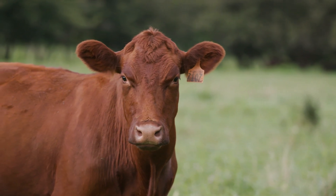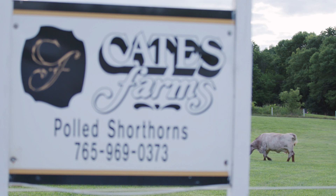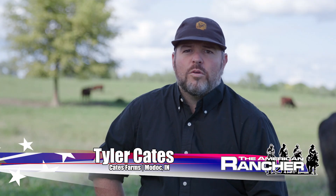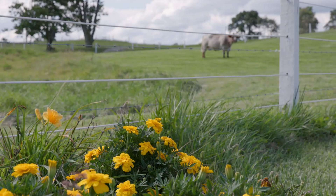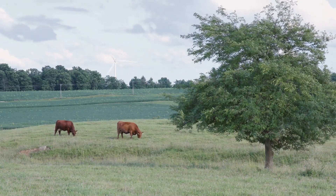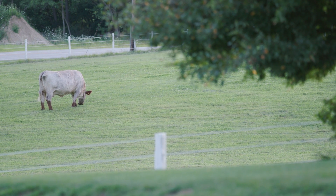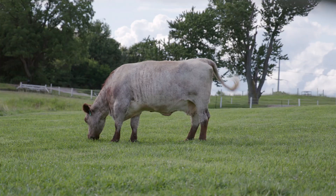Shorthorn cattle continue to prove their value across the nation. Not only does the breed possess a diverse set of economically important traits, it also offers unmatched disposition — nowhere is this more apparent than at Kate's Farms in Modoc, Indiana. I am a third-generation shorthorn breeder. My grandfather had a multi-faceted livestock and corn row crop operation. My dad and uncle started showing shorthorns, and it seemed to be the breed they had the most luck with. Right now we do a lot more embryo work, IVF work, and focus more on the show cattle side.